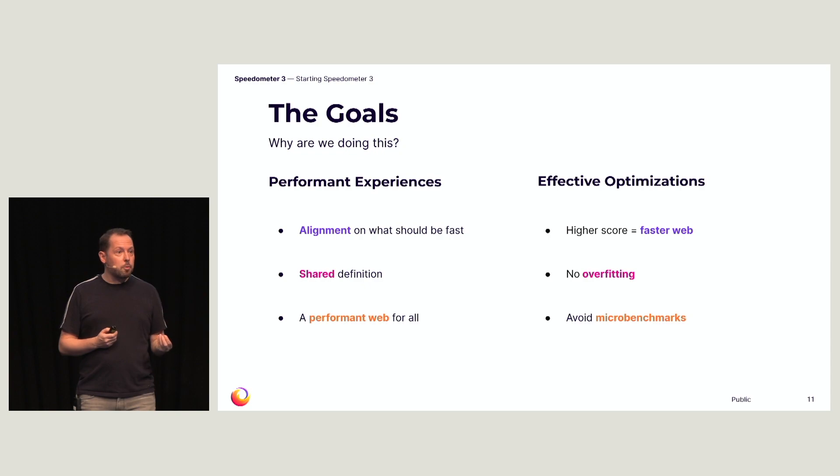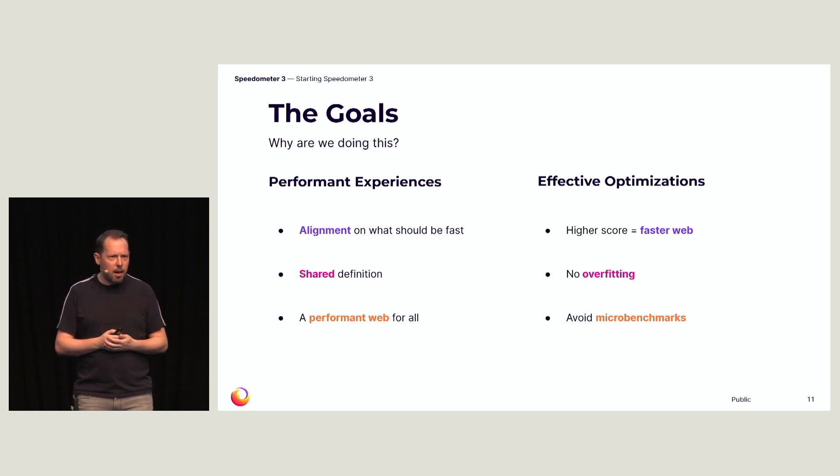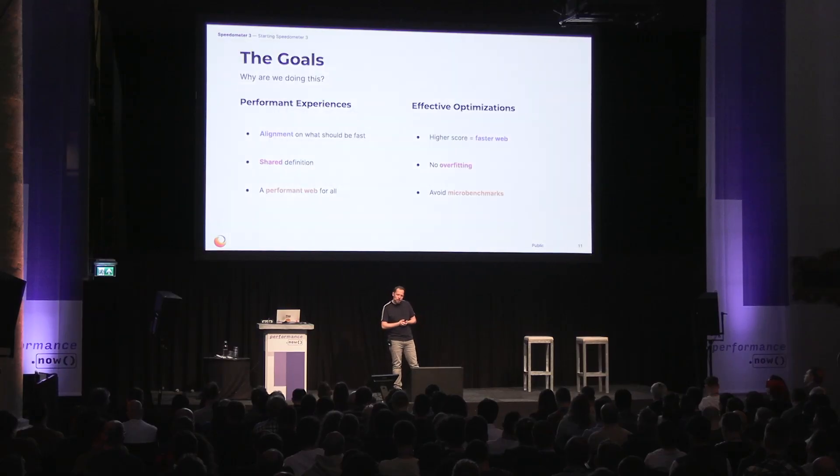Another core goal is that the benchmark needs to allow for effective optimizations. It needs to make sure that when a browser has a higher score, that means it has actually become faster for real users. It can't encourage overfitting for specific APIs, specific frameworks, or specific workloads. And it needs to not contain microbenchmarks that encourage browsers to optimize very specific things that are never going to be noticeable for a real user. If we get this right, browsers can safely dedicate resources to improving these scores while making the web faster for everyone.